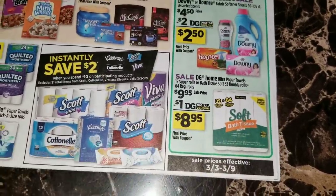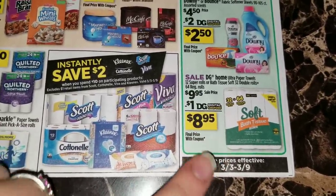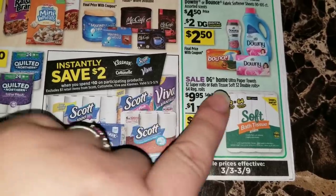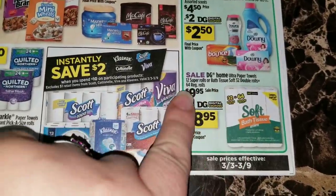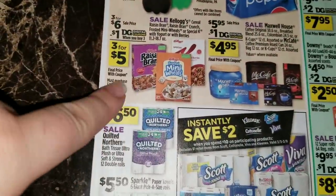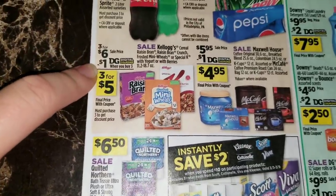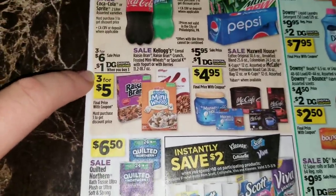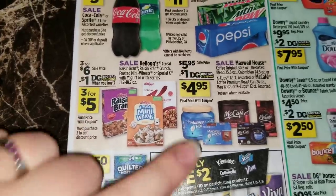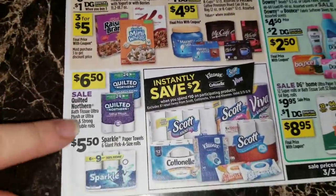There's also going to be a dollar off digital coupon for the Dollar General 32 double rolls or the Dollar General Home Ultra paper towels 12 super rolls - get those for eight dollars and 95 cents. We're going to have a digital coupon for some cereal here - they're going to be on sale three for six dollars with a dollar digital coupon when you buy three, so you'll be able to get those three for five dollars. There's a digital coupon advertisement for some coffee items as well.